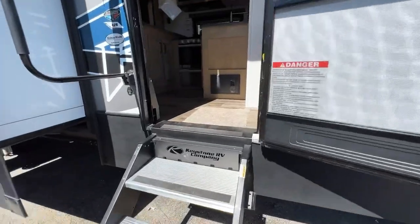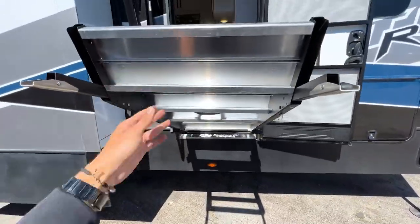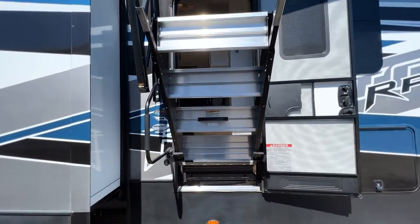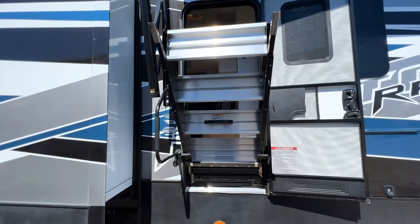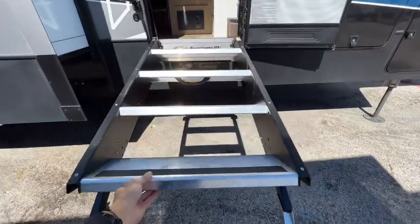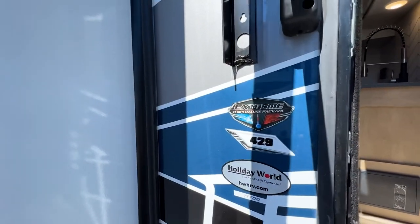Going inside, the entry step is strut-assisted — you can kick it up with your foot and it holds itself up. This is important because the step is heavy enough that it could knock you over if it slipped, but the strut catches all the weight, making it easy to raise and lower. This is the 429 with the extreme temperature package.